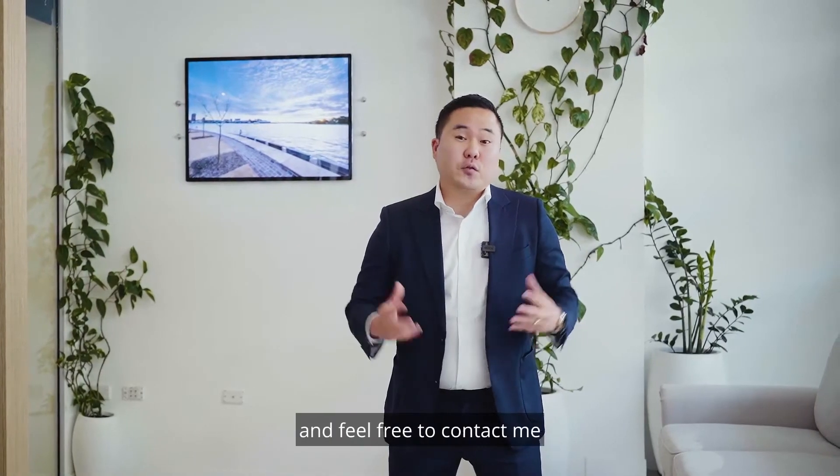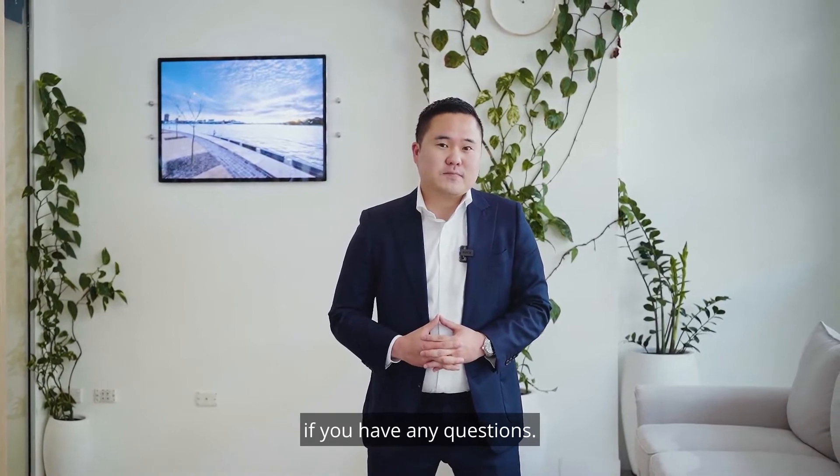Thanks for watching this video and feel free to contact me if you have any questions. Thank you.